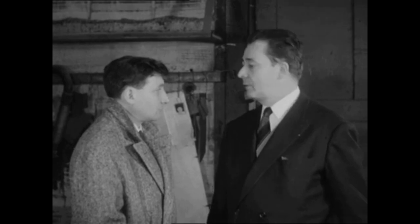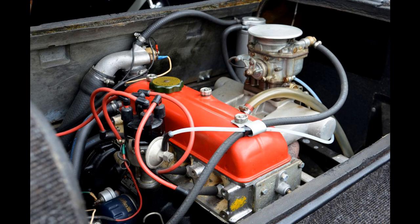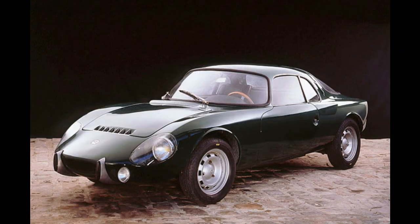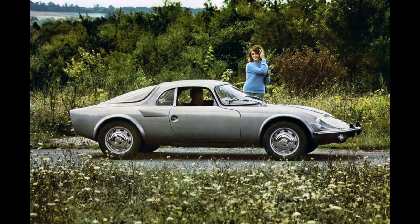In the world of automotive engineering, innovation has always been a driving force behind the industry's evolution. While mid-engine supercars are now a common sight, there was a time when such a configuration was groundbreaking and almost unheard of. This is a nostalgic look at the Matra Jet, the world's first mid-engine production car. Let's explore its unique features and impact on the automotive landscape.